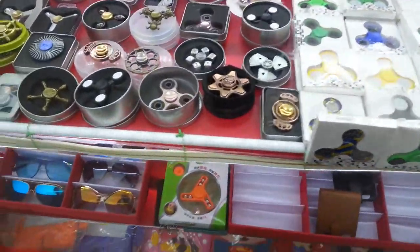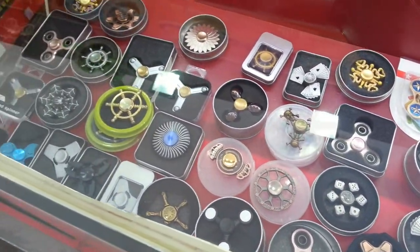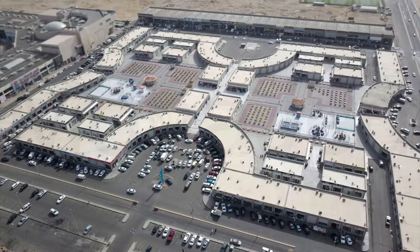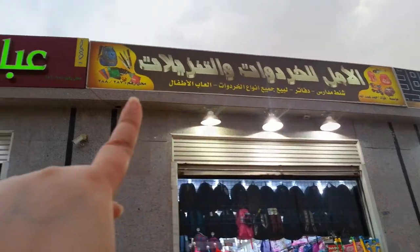As soon as I entered Sook Al Shati, this stall has so many fidget spinners — from unique shapes to fun designs. There was something for everyone. Sook means market or bazaar in Arabic, and in a Sook you usually find very small, medium-sized local shops instead of brand-name shops. There are many shops like these in Sook Al Shati.